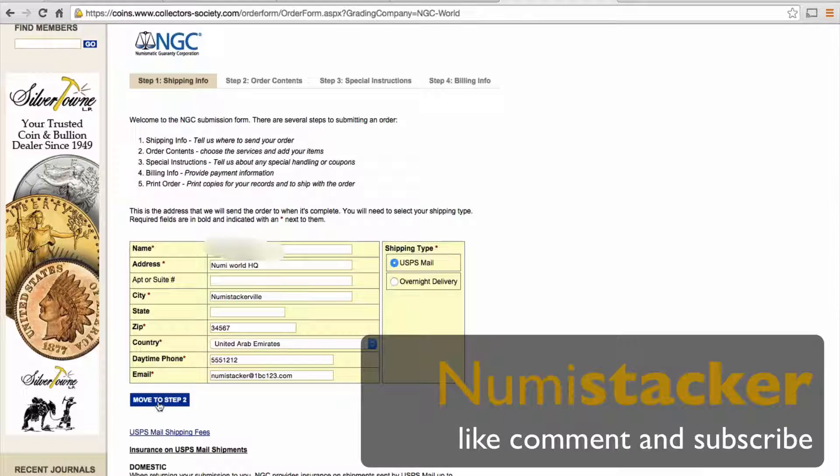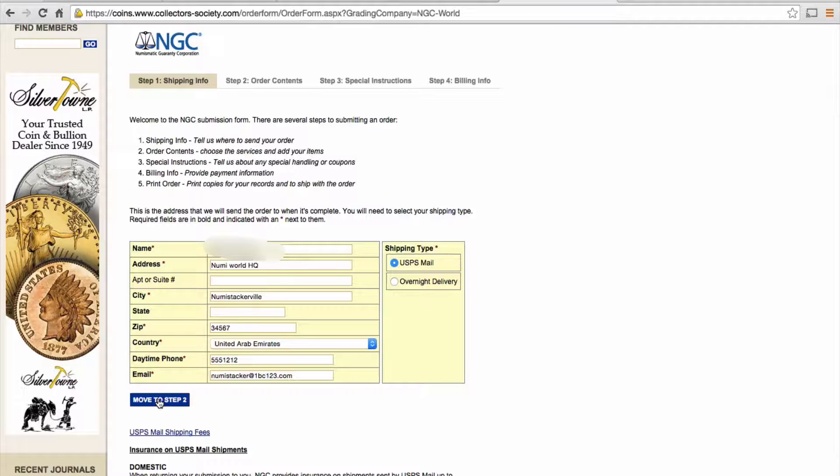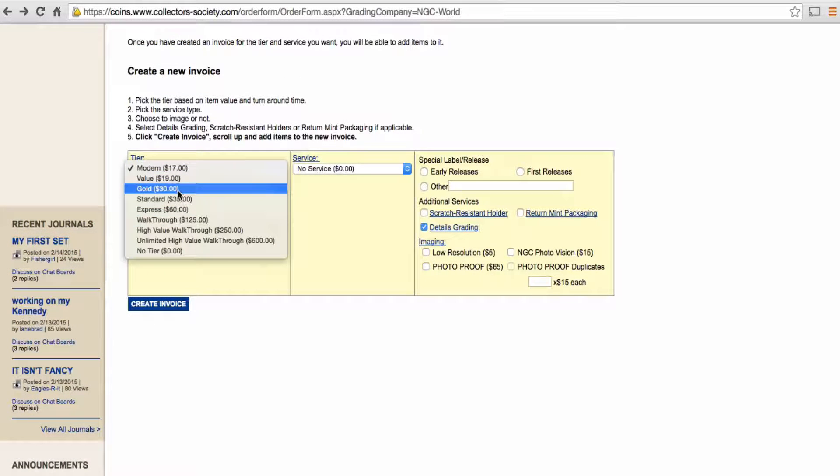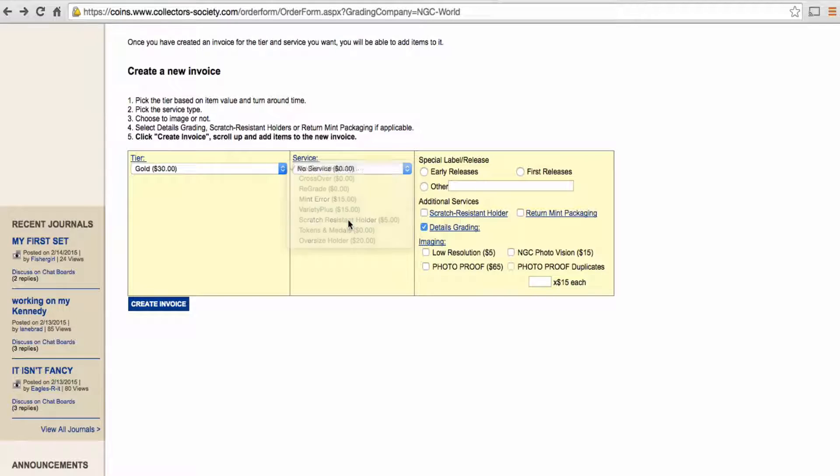Hi Stackers, it's Numistacker here, and I've made a short video of the process of dealing with NGC. I just thought you'd like to see the kind of things that you need to do to get your coins graded.